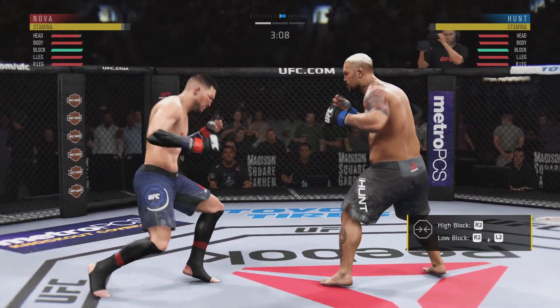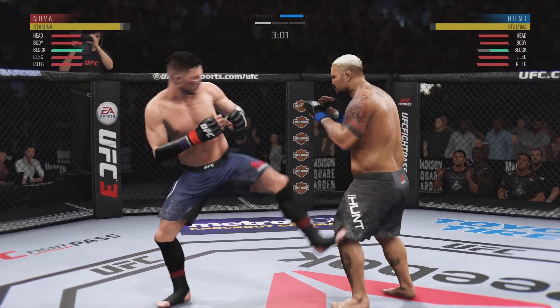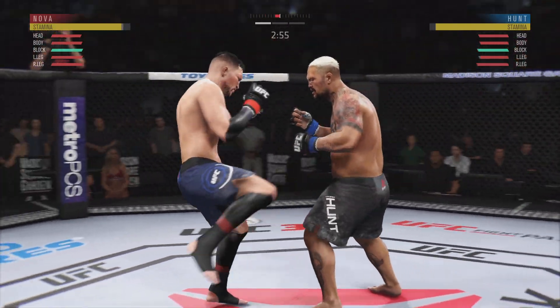Just over three minutes now to go in round one. He established the jab early and going right back to the well here. And he connects there. Nice leg kick.